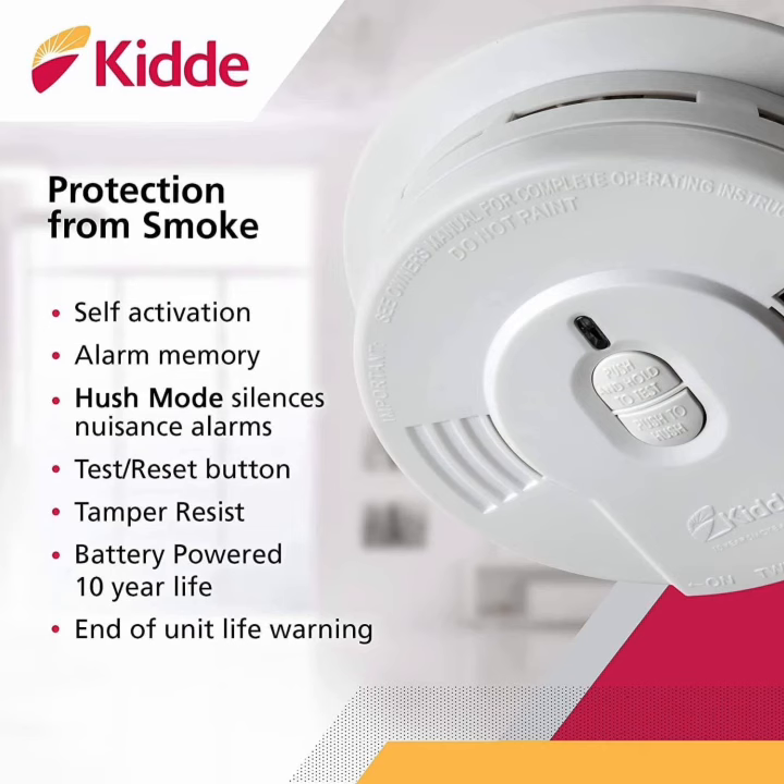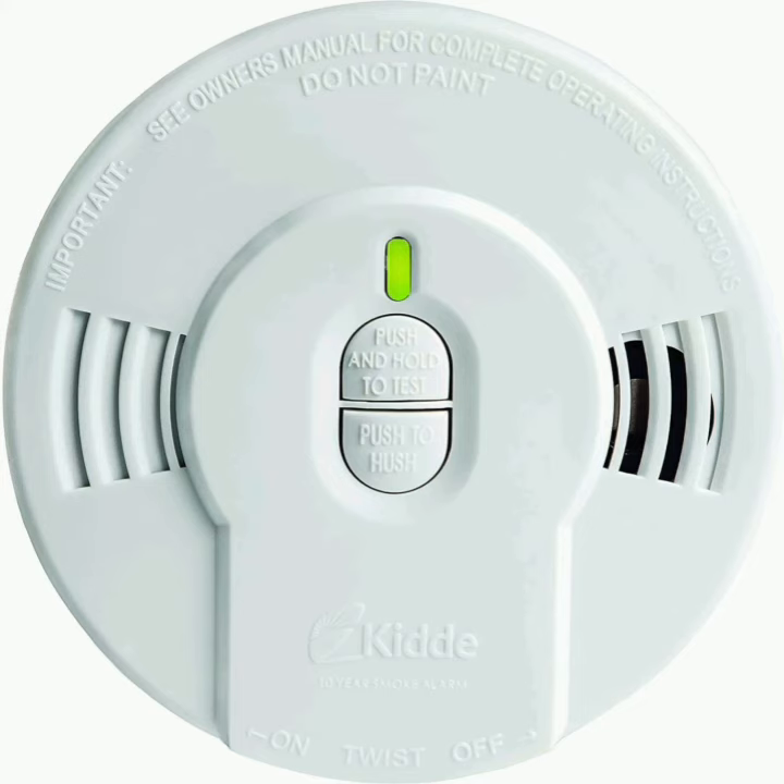All certified. 10-year limited warranty. Sealed-in lithium battery — never replace the battery over the 10-year life of the alarm. Smart hush temporarily silences nuisance alarms and will not allow hush mode to be activated unless the unit is in alarm mode. Rapidly flashing red LED alerts the user if the alarm has sounded since the last time the test reset button was used.